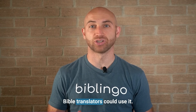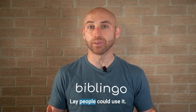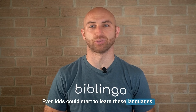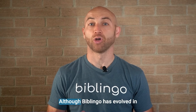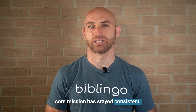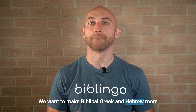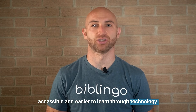Bible translators could use it, pastors all over the world could use it, laypeople could use it, even kids could start to learn these languages. This was the birth of Biblingo. Although Biblingo has evolved in many ways since that moment, our core mission has stayed consistent: we want to make biblical Greek and Hebrew more accessible and easier to learn through technology.